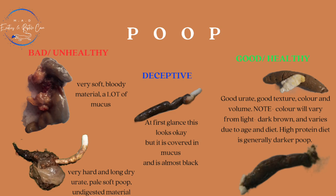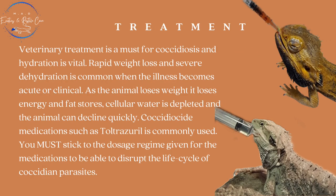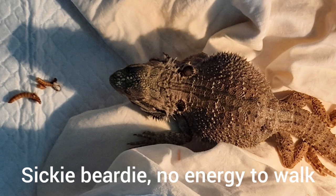Veterinary treatment is a must for Coccidiosis and hydration is vital. Rapid weight loss and severe dehydration is very common when the illness becomes acute or clinical. As the animal loses weight, it's actually losing its energy and fat stores, it's losing cellular water, it becomes depleted and the animal will then decline very quickly.